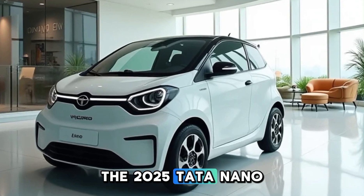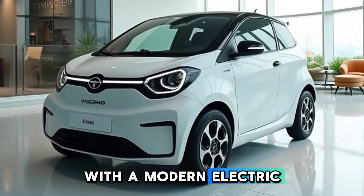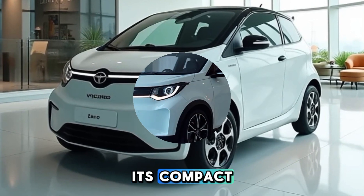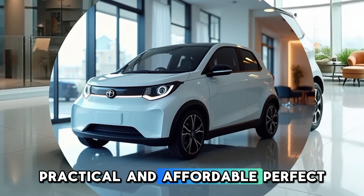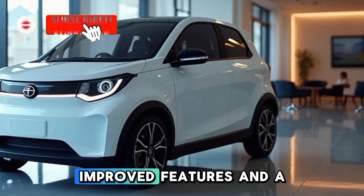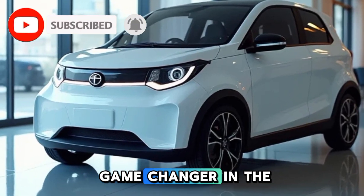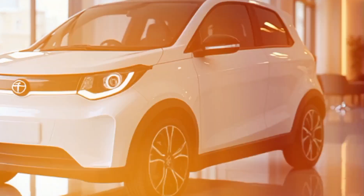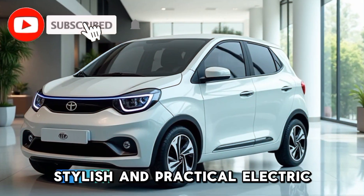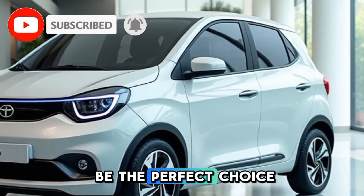The 2025 Tata Nano EV brings the charm of the original Nano with a modern electric twist. It's compact, practical, and affordable — perfect for city life. With a refreshed design, improved features, and a zero-emission powertrain, it could be a game-changer in the entry-level EV market. If you're looking for an affordable, stylish, and practical electric car, the Nano EV might be the perfect choice for you.